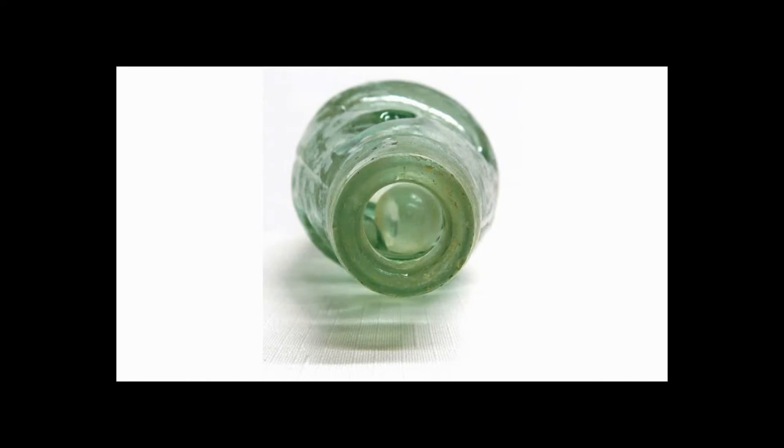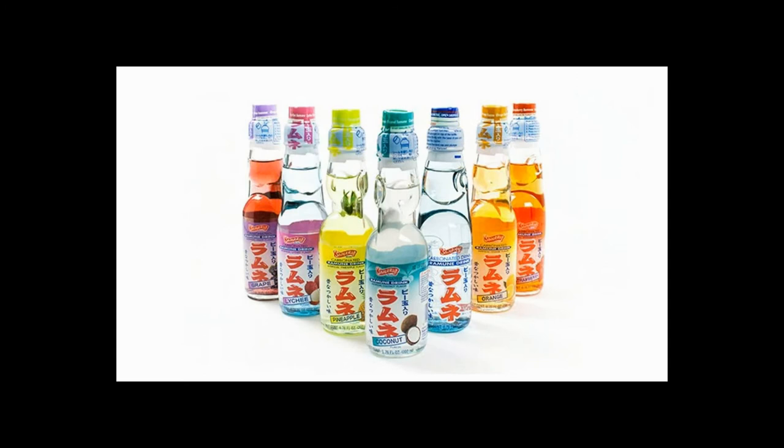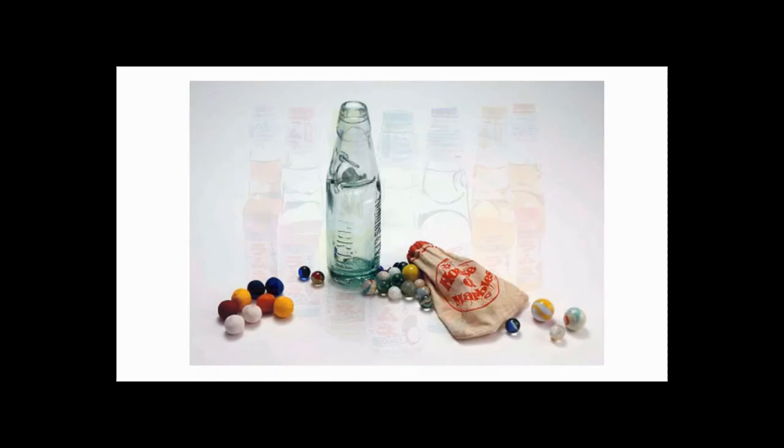The Codd bottles went out of fashion in favor of the new screw top and crown caps. However, Codd's patented Globestopper bottle is still manufactured in India, and Codd neck bottles are also mass produced for the popular Japanese soft drink Ramune. One source noted that the seal on these bottles was so good that there are actually 100-year-old bottles that remain unopened and still sealed. Apparently, many of these bottles were destroyed by kids trying to get the marble inside.